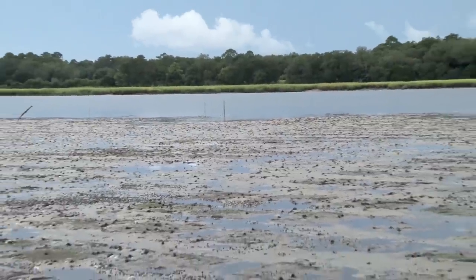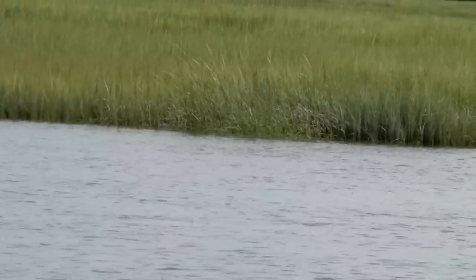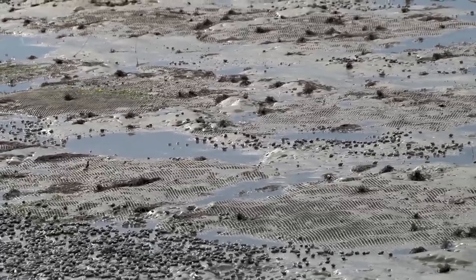Yes, the clams grow in mud, but the clams are a clean crop. There are no pesticides or herbicides, no growth hormones. What else do you know that cleans the environment as it grows?